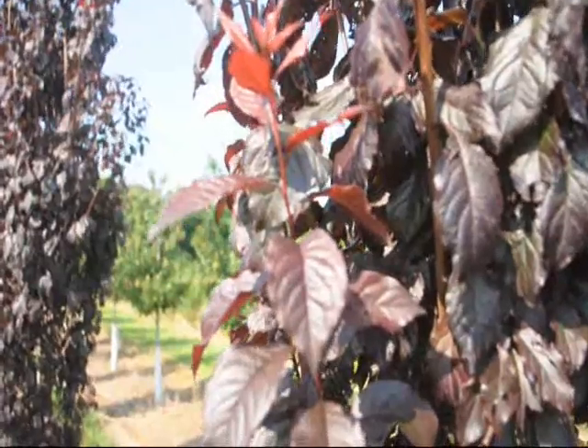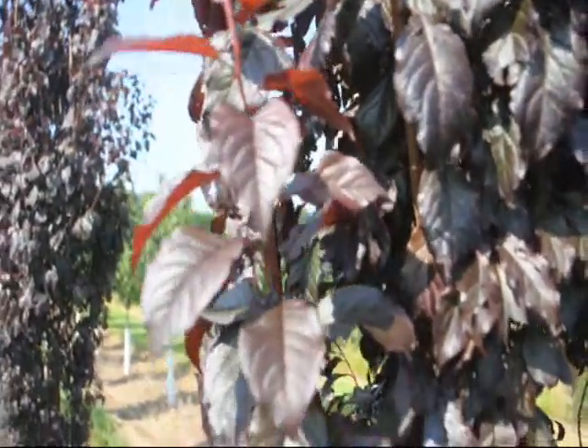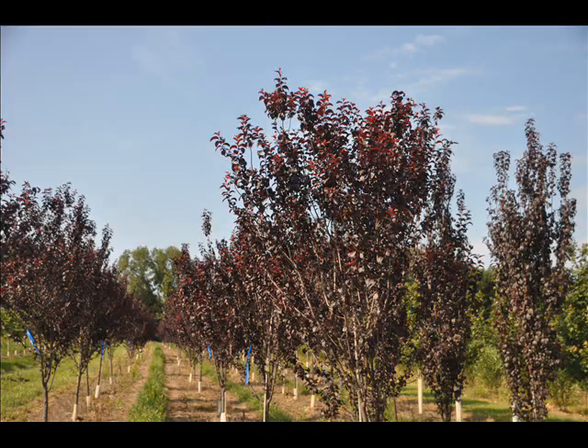The Thundercloud is a terrific tree with unusual copper purple foliage backing pale to pink-white blossoms, bearing small fruit. It's useful in all areas of the landscape — lawn, patio, or terrace — and it too is deciduous.